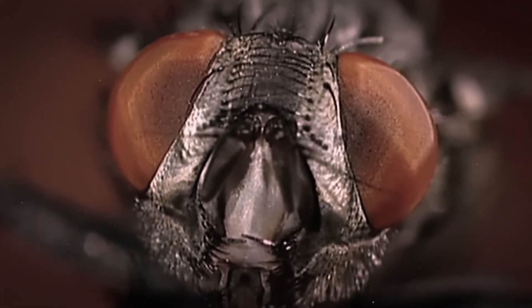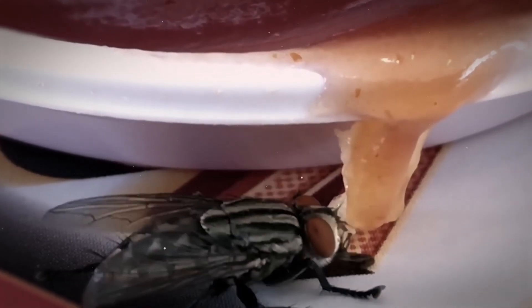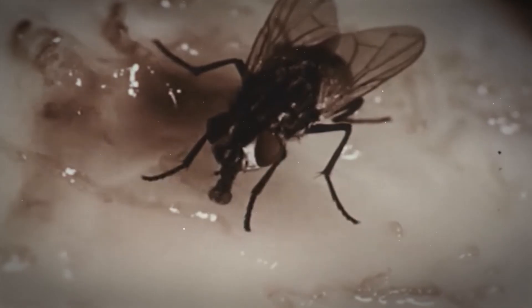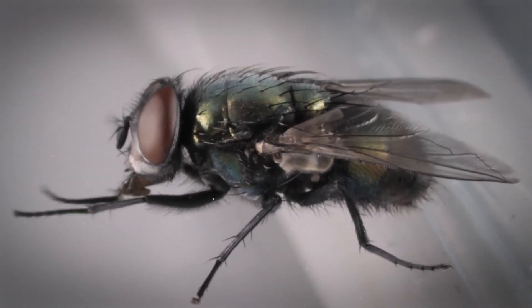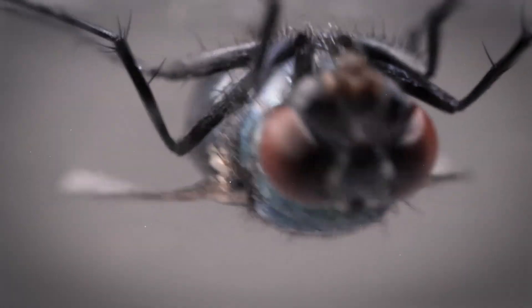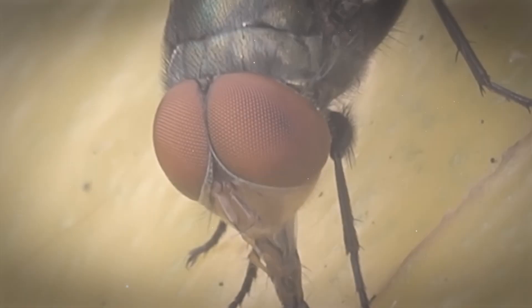Those flies have a head that can move around, big compound eyes, and mouthparts made for different things. Some flies have mouthparts designed for sucking and poking, while others have mouthparts designed for licking and sucking. They also have tiny claws and pads on their feet that help them grip smooth surfaces, and their wings are designed in a way that allows them to fly in a zigzag pattern.